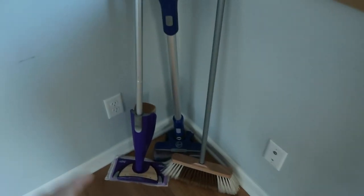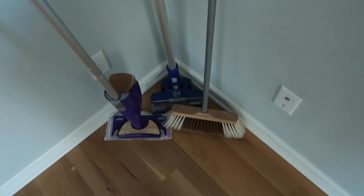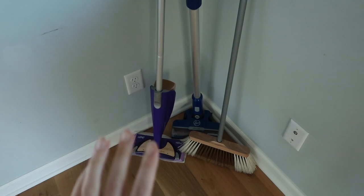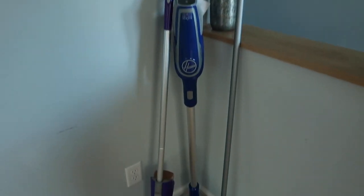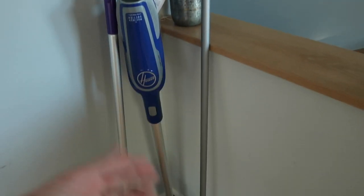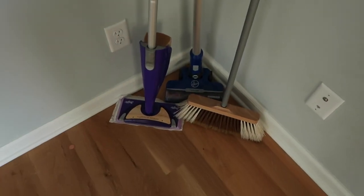Some things could be good to register for on the cleaning side too — I got a really nice mop as a gift. I also have a Hoover vacuum which I bought with gift cards, a broom, and a wood floor cleaner.